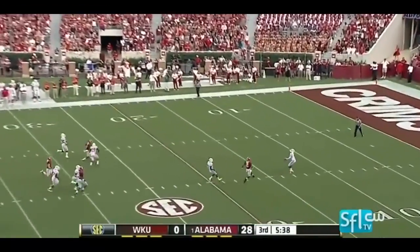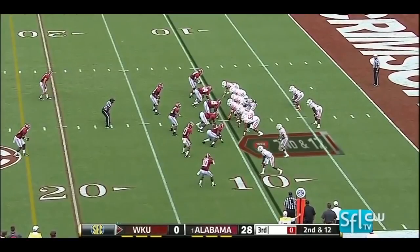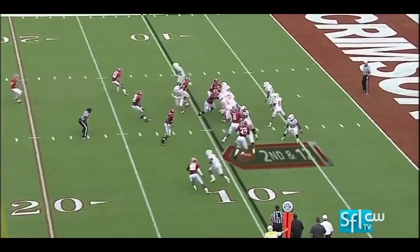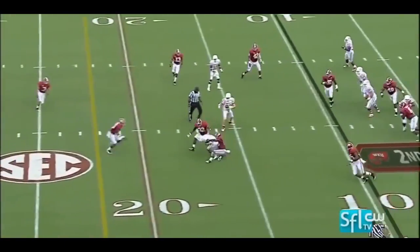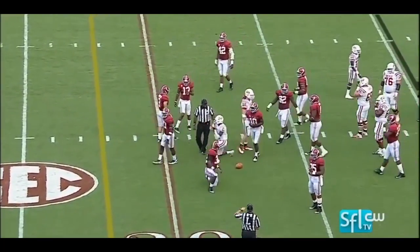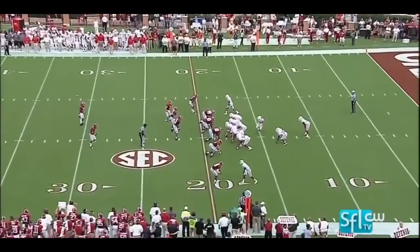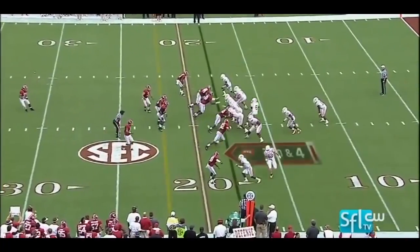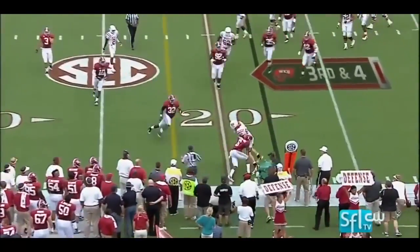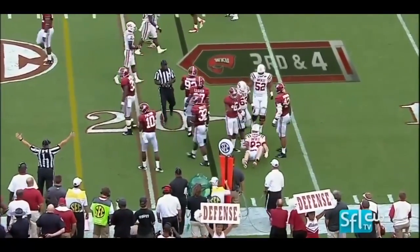Good-looking punt as Andrews waits on it and calls for the fair catch. On second and long, it's Jakes — threads the needle, nice pass to Bo Brand. First reception for Brand and a gain of 80. Third and short — it'll depend if they give him forward progress. If so, I believe Jack Doyle's got the first down.